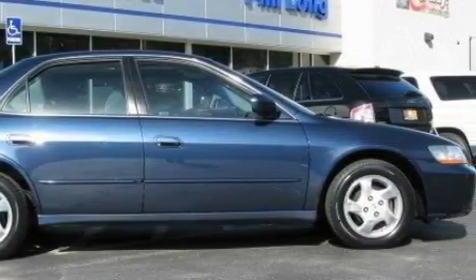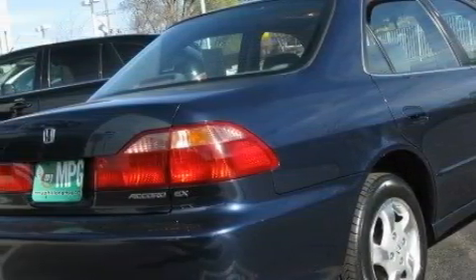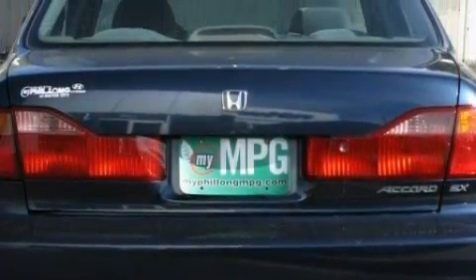This Honda features a power moonroof, air conditioning, a CD player, an anti-lock braking system, airbags, and this automobile's stylish design always looks great.